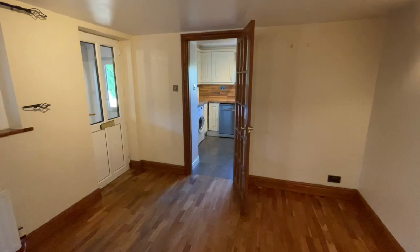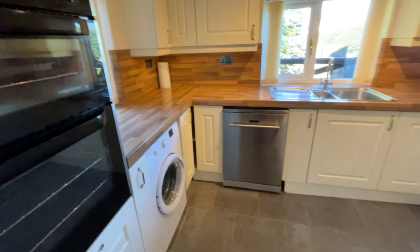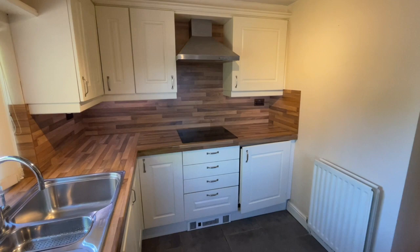And then we've got the kitchen through here. Again, a lovely tiled floor, a double oven, and an electric hob. It's a really good, well-kitted-out kitchen.